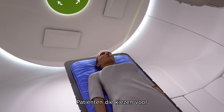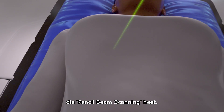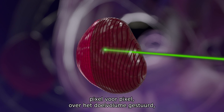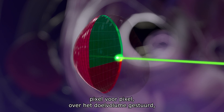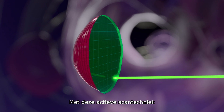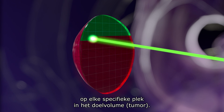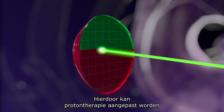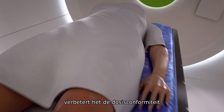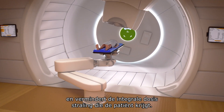Today, proton therapy patients have access to a state-of-the-art delivery mode called pencil beam scanning. The beam is steered across the target volume one layer at a time, pixel by pixel, to precisely match the shape of the tumor. With this active scanning technique, physicians are able to change the proton dose at any specific location in the target. This allows proton therapy to adapt to very complex shaped or moving tumors, improves dose conformity, and reduces the integral dose of radiation given to the patient.